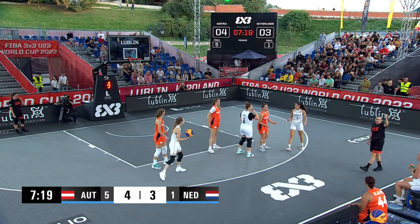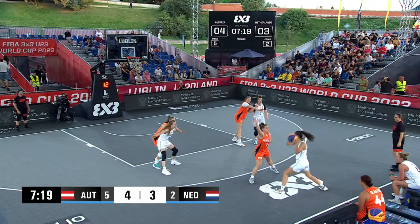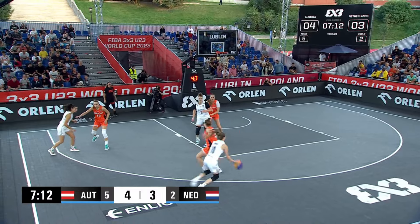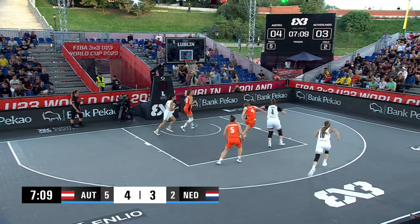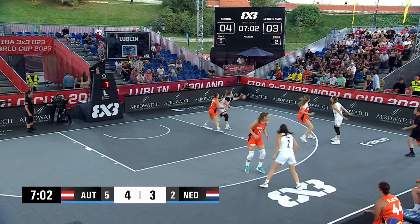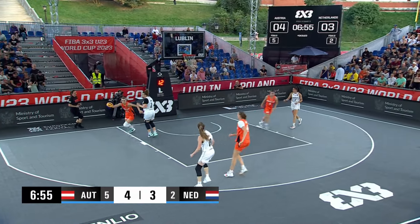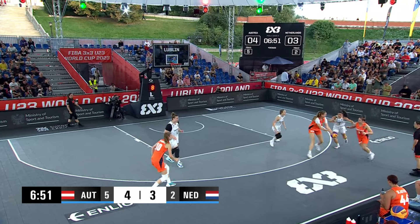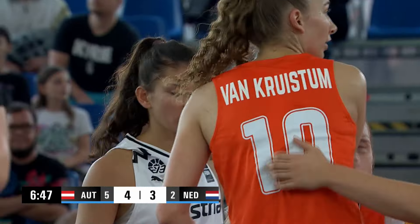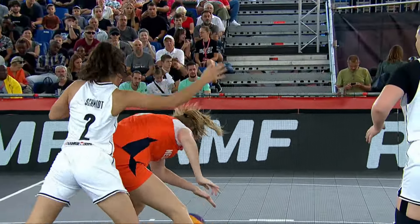Boruta. Backdoor cut by Crisper, kicks it out to Boruta. Boruta launches a two, no go. But the Austrians get their mitts on another board. No go. No go. Crisper. Fluren will try to go, find some — she's pulled away. So six to two in fouls, four to three in score. We will get to our first TV timeout here.